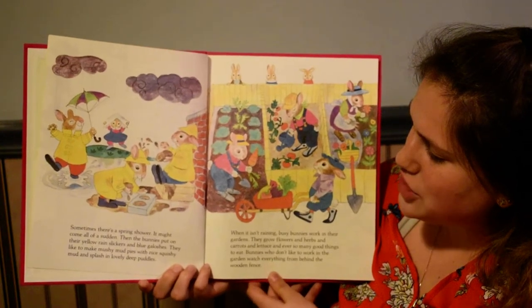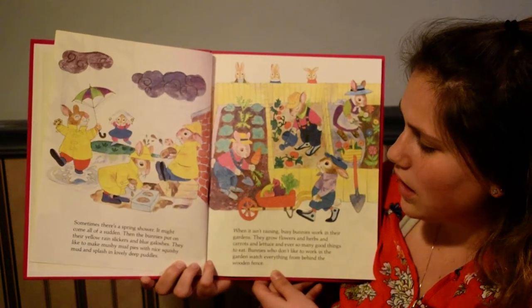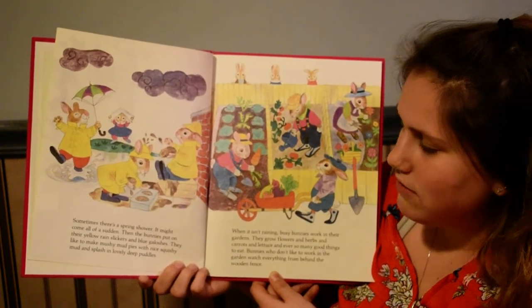Sometimes there's a spring shower. It might come all of a sudden. Then the bunnies put on their yellow rain slickers and blue galoshes. They like to make mushy mud pies with nice squishy mud and splash in lovely deep puddles.